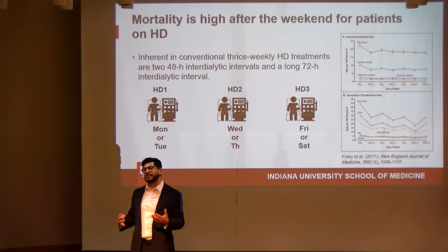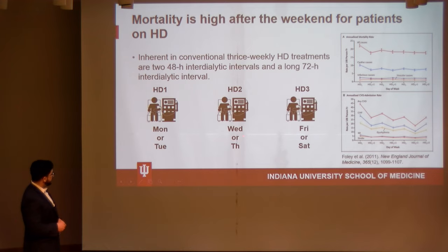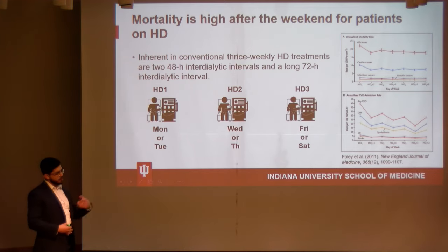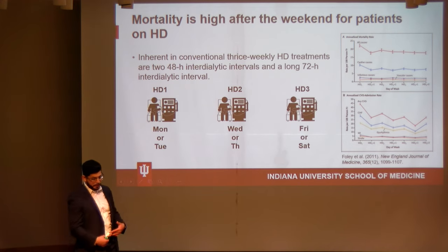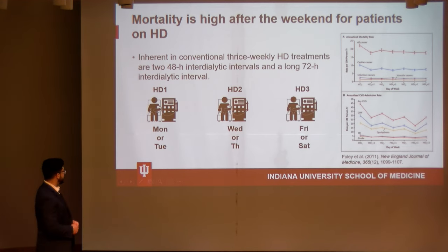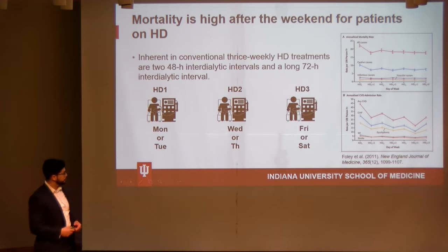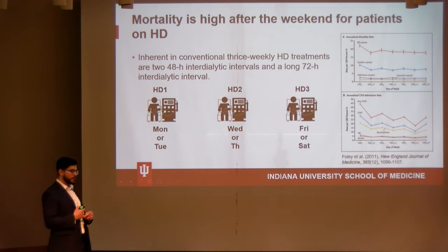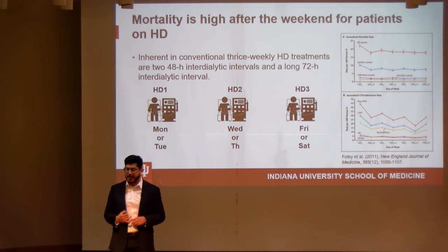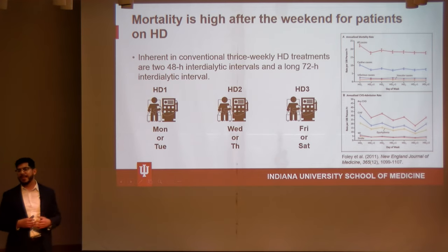Inherent in the typical thrice-weekly hemodialysis schedule — Monday/Wednesday/Friday or Tuesday/Thursday/Saturday, four hours at a time — is a longer interdialytic period between the last session of the week and the first of the next, creating a two-day gap. On that first day of dialysis after the two-day gap, we see a pretty drastic increase in mortality rates and cardiovascular events, meaning these individuals are at a pretty high risk when they haven't had dialysis for two days.